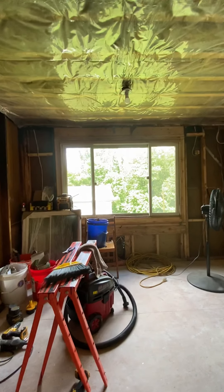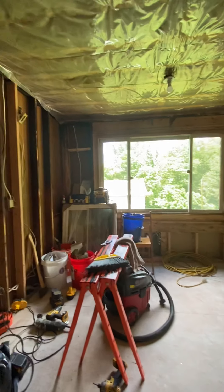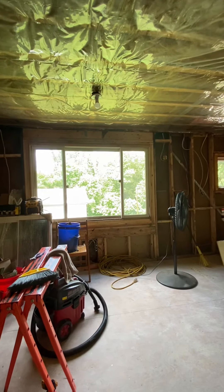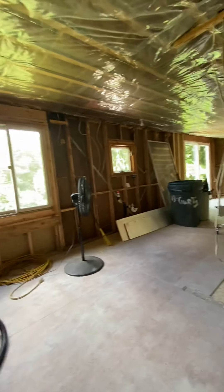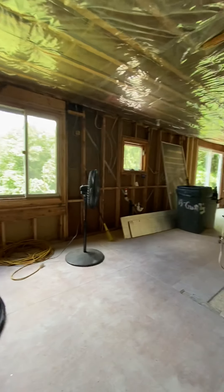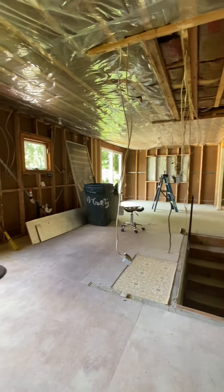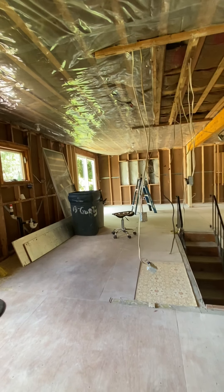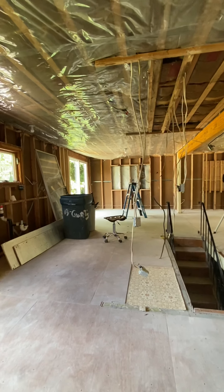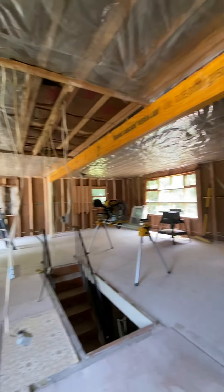I'm also planning to put an island in here and then put a three-light fixture up there. So it's coming along — a fixer-upper. We're planning to put hardwood floors. I like hardwood over carpet because it's easy to clean. With carpet, no matter how many times you vacuum, there's still dust settling in the bottom.